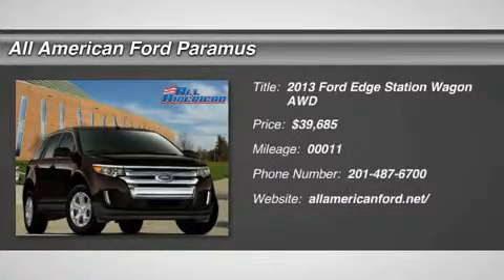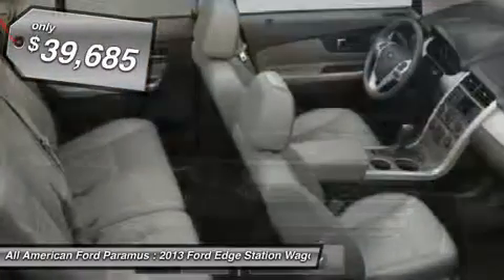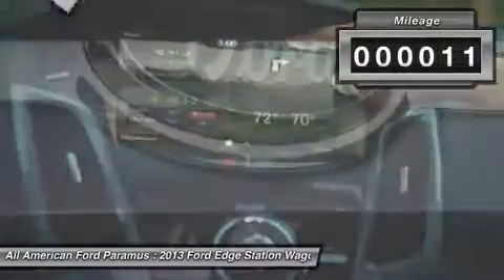The 2013 Edge thrills with more power and MPG. Either way, you're in for an exhilarating experience with Ford Edge, and it's priced below $40,000. This vehicle has less than 100 miles.